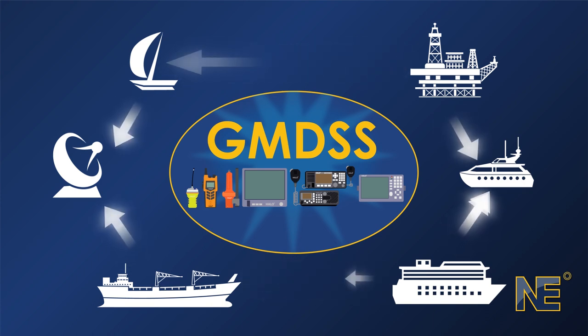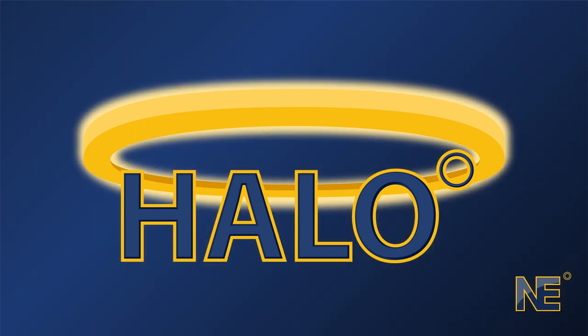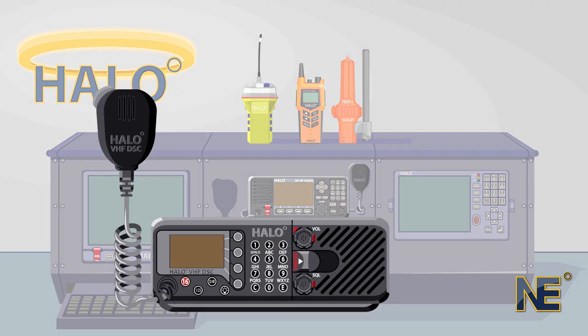Global maritime satellite communication sounds complicated to learn, but it doesn't have to be. The HALO GMDSS Simulator Suite will teach you how to use every piece of GMDSS equipment.